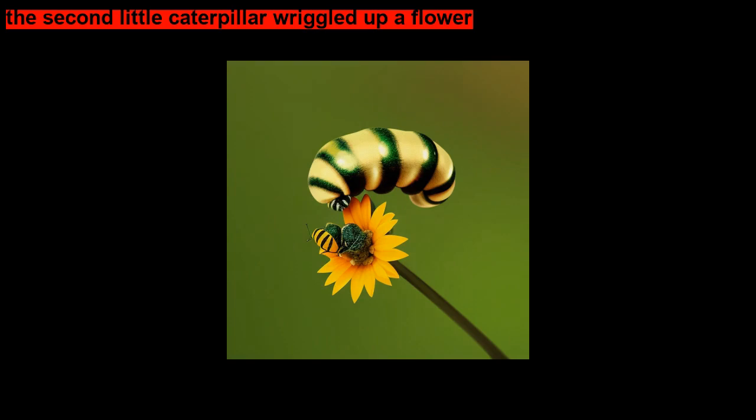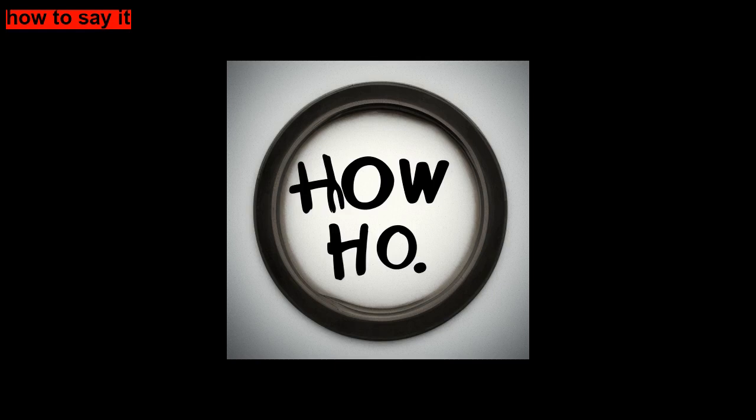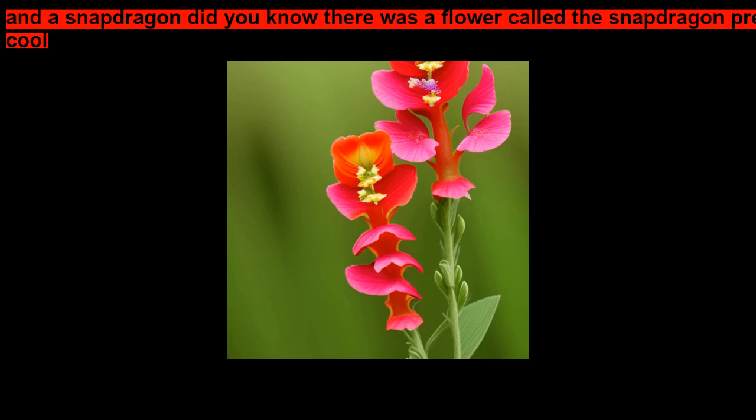We have a delphinium and a blanket flower. It has the real plant name, but I would have to really practice how to say it. Galardia is my guess — foxglove and a snapdragon. Did you know there was a flower called the snapdragon? Pretty cool!